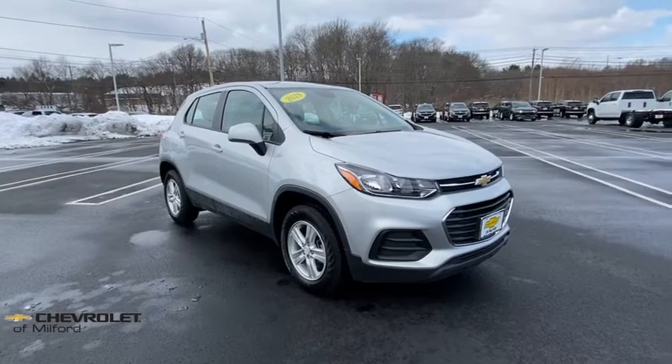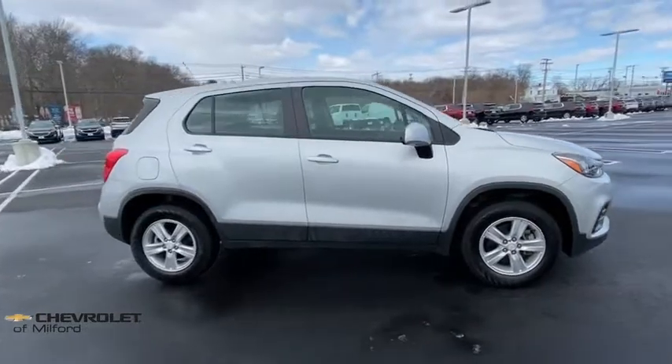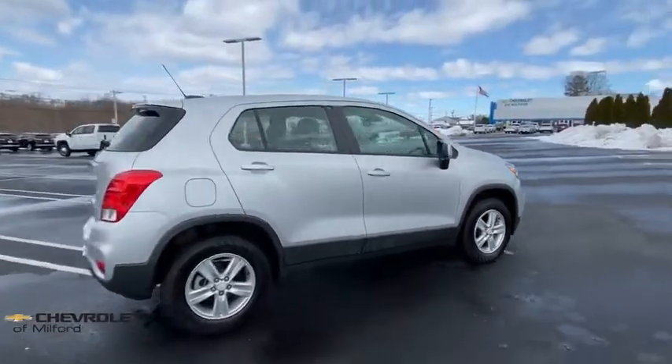Make a great choice today with the 2018 Chevrolet Trax. The Trax is tiny on the outside, but remarkably spacious within. It comes with a clean and modern interior.